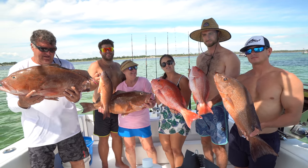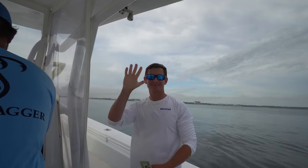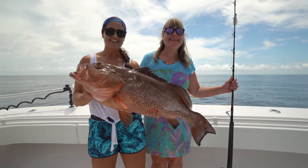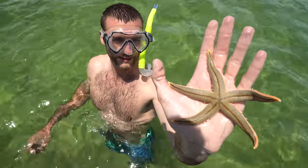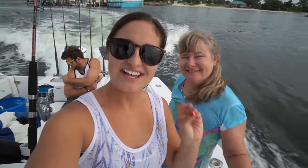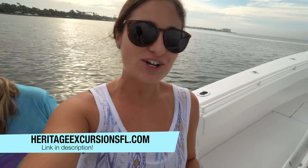I hope you guys enjoyed the video and I will see you back here at the island to cook them up. Alright guys, day two in Panama City. We are heading out with Heritage Excursions to do a half day fishing trip and then heading to the island for a cook on the island.